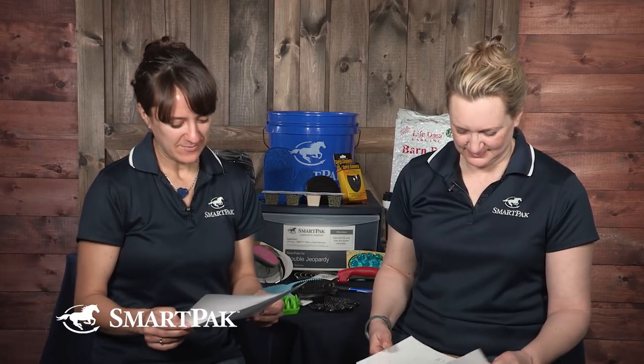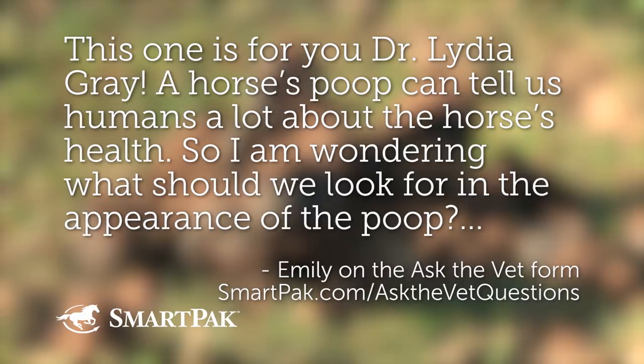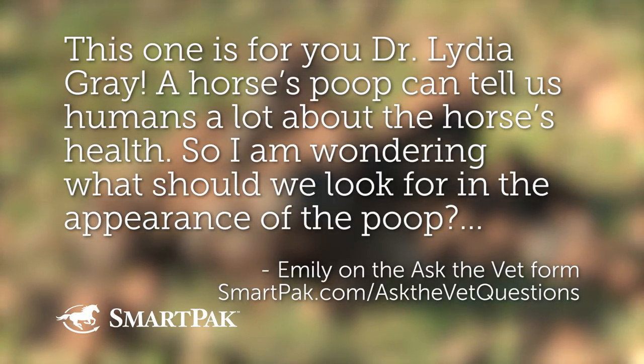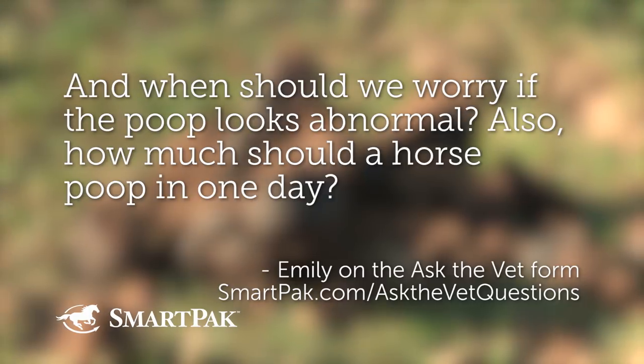Question four was submitted by Emily on the Ask the Vet form at SmartPak.com/AskTheVetQuestions. Emily is wondering: a horse's poop can tell us a lot about the horse's health — what should we look for in the appearance of the poop, when should we worry if it looks abnormal, and how much should a horse poop in one day?